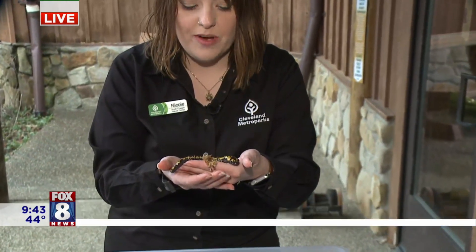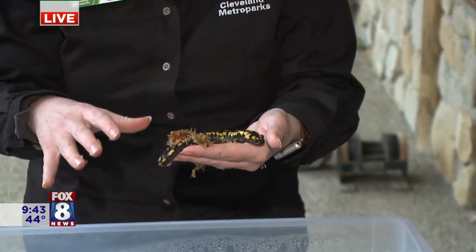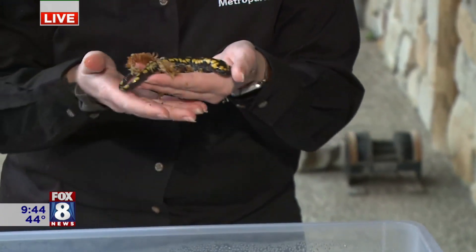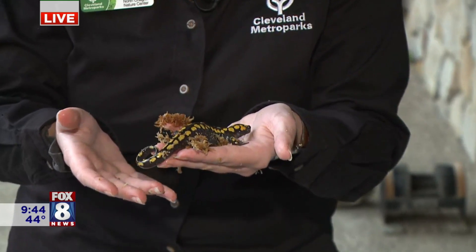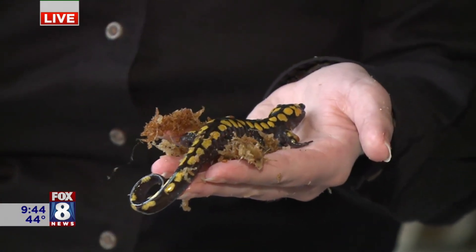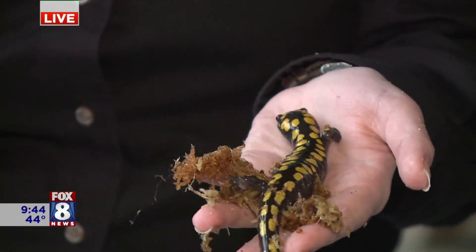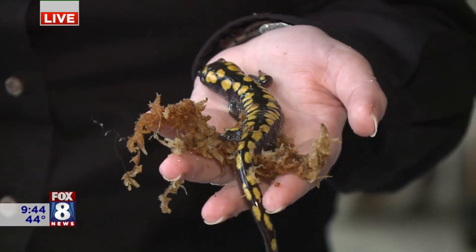I am here at North Chagrin Nature Center, one of the five nature centers part of the metro parks, and spring is here. We have some rain going on behind me, and these amphibians love that rainy weather. All these conditions have to come together for this kind of secret amphibian migration that happens every year — it has to be in the 40s overnight, warm during the day, and rainy like this.